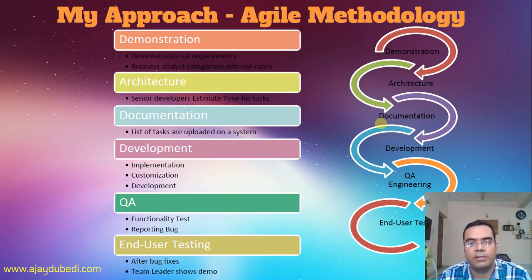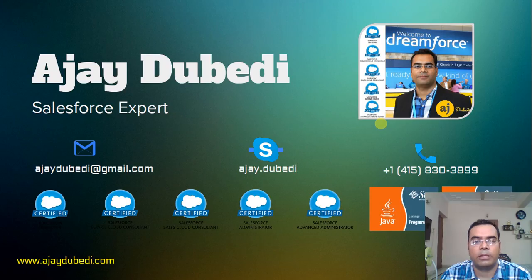Do let me know if you think I am capable enough and have the credentials to work on any task or project related to Salesforce. Do contact me. Thank you and have a nice day.